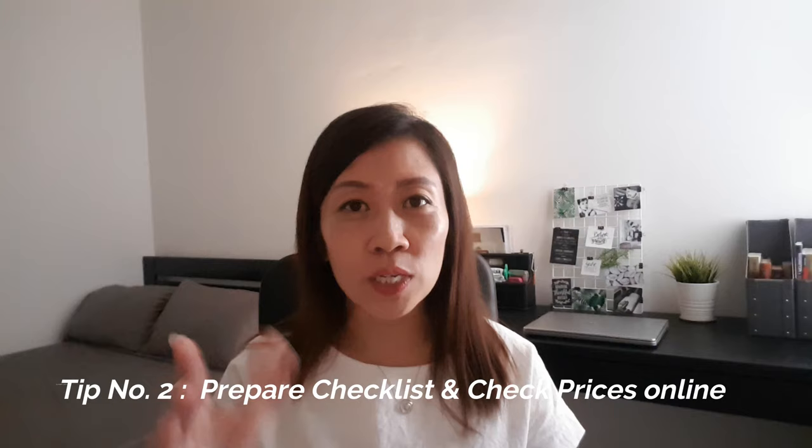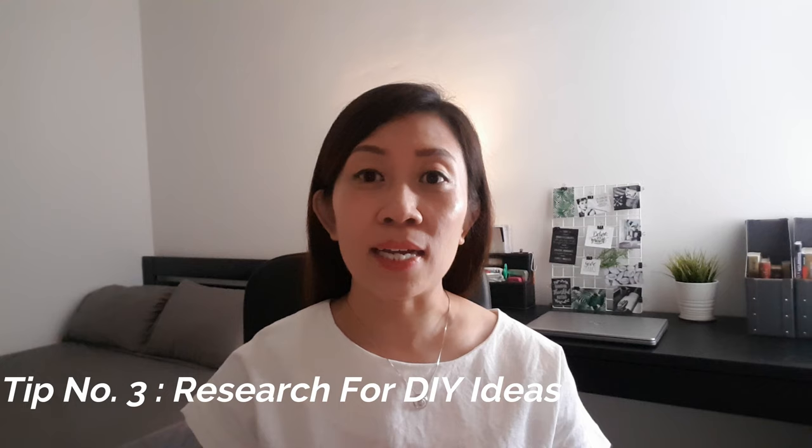Tip number two: prepare a checklist of the items that you want to purchase, and at the same time check the prices online so that you can work within your budget.